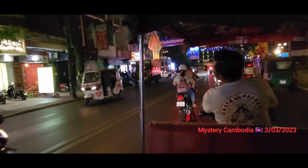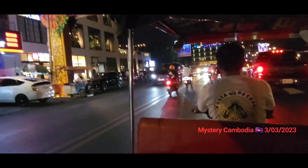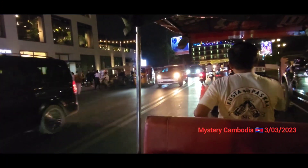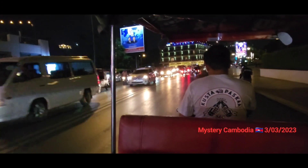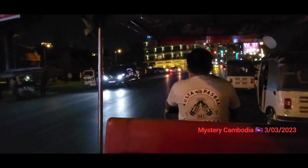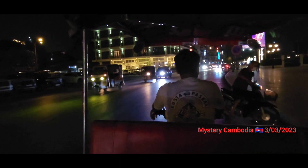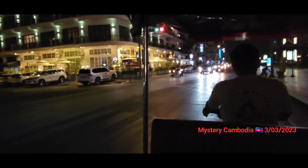If you're booking these little three-wheeled Indian-made tuk-tuks, download the Grab app or the Pass app and order them through the company — don't approach them individually because they'll ask for $5 or $10 when the actual fare is only $1 or $1.25. Order from A to B, B to C, D to E, and it's only a dollar or $1.25 each way, rather than paying $20 or $30 for the day. It's much cheaper to order point to point.